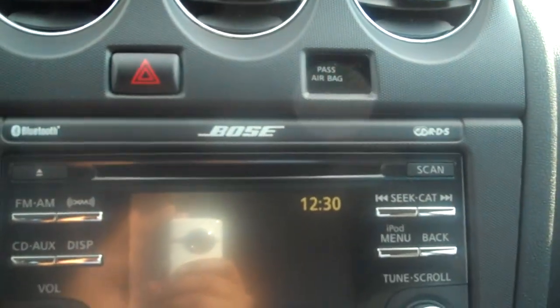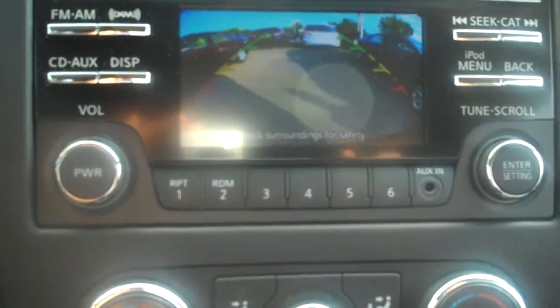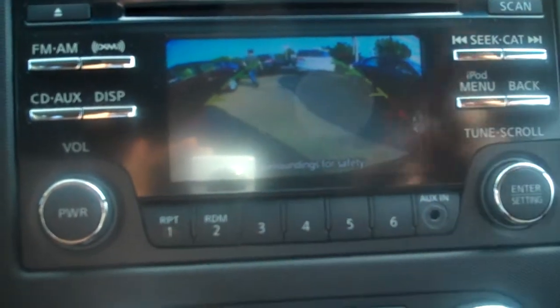This car does come equipped with an overview backup camera as well. So if you back up, you can see it points out to you the red, the yellow, and the green zones.